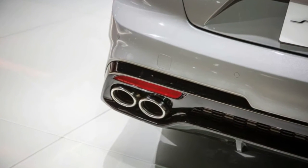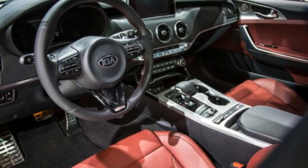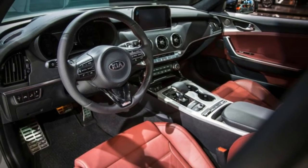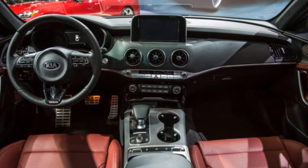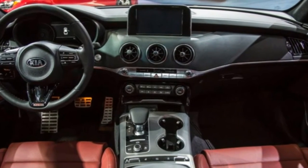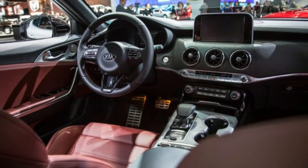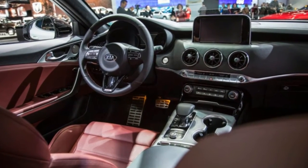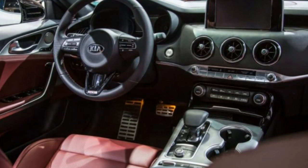The company also claims class-leading rear legroom thanks to that long wheelbase. The twin-turbocharged V6 is Hyundai's direct-injected aluminum Lambda 2 unit, basically the same engine found in the Genesis G90, generating its peak 365 horsepower at 6,000 rpm and accompanied by 376 pound-feet of torque available from 1,300 rpm.